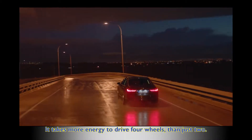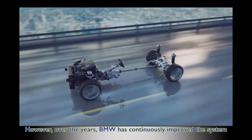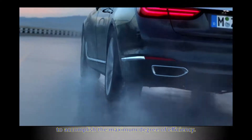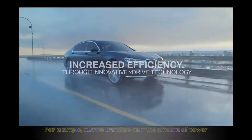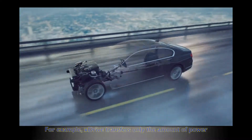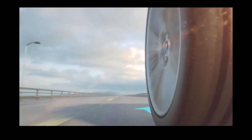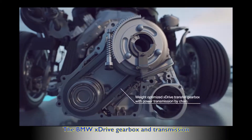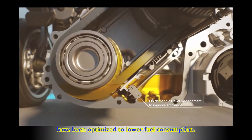It takes more energy to drive four wheels than just two. However, over the years BMW has continuously improved the system to accomplish the maximum degree of efficiency. For example, xDrive transfers only the amount of power to the respective axle that can actually be passed on to the road, and the gearbox and transmission have been optimized to lower fuel consumption.